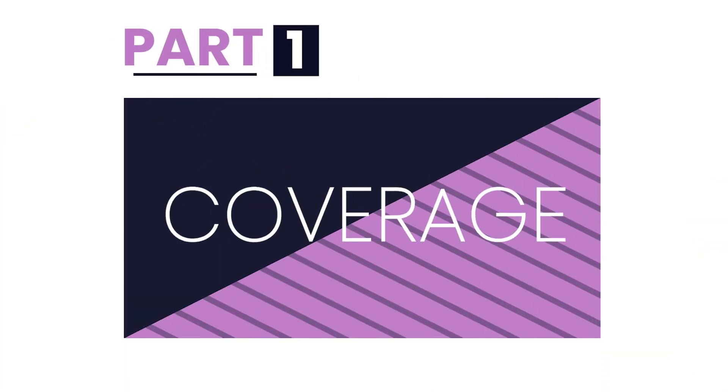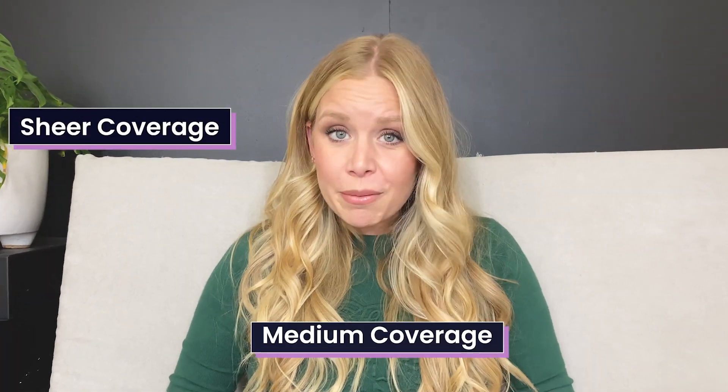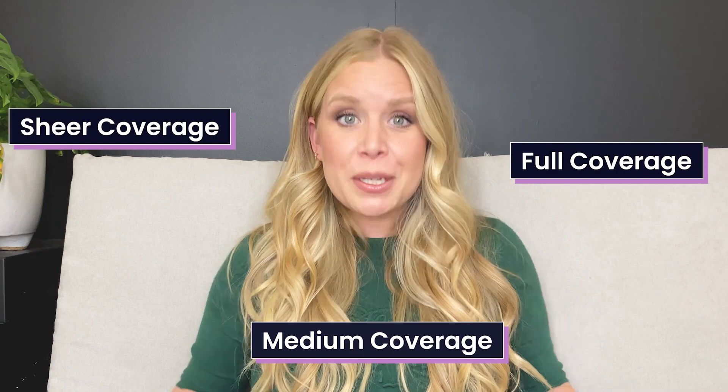Part one: coverage. Coverage is to help even out the skin — whether that's redness, blemishes, hyperpigmentation, or anything else that you would want to even out. There is sheer coverage, medium coverage, and full coverage. Let's break those down.